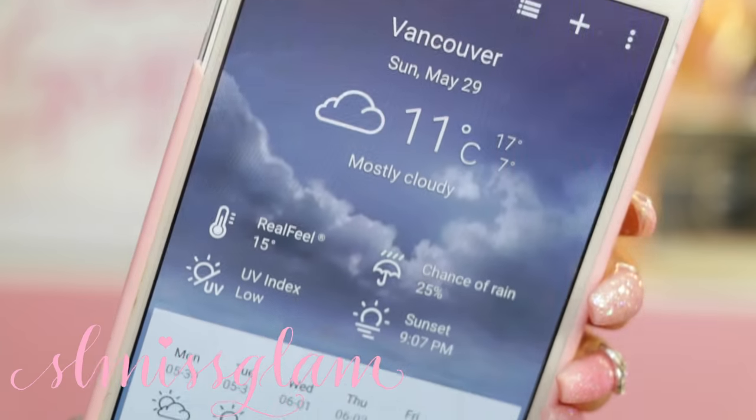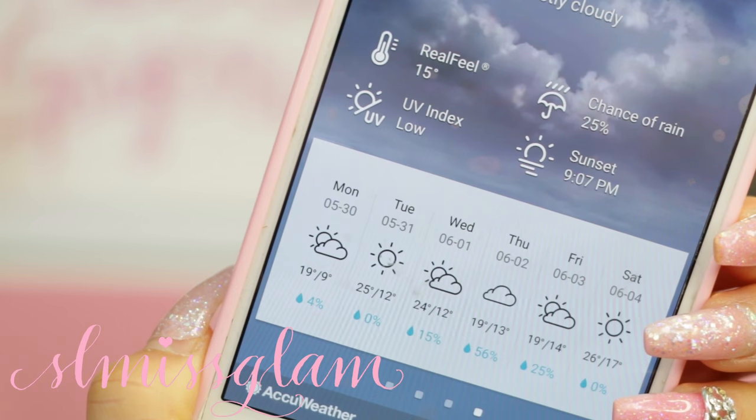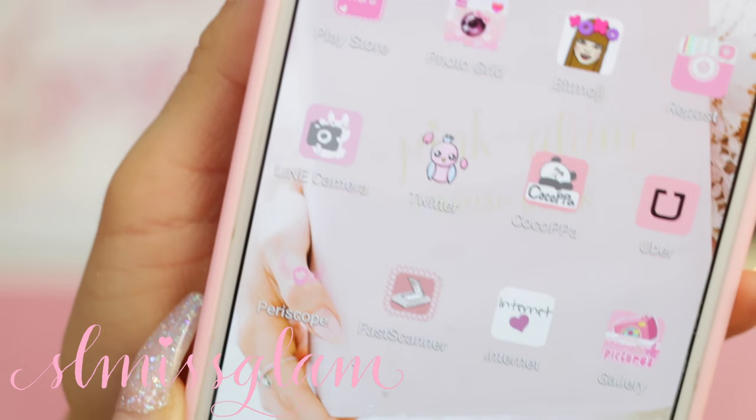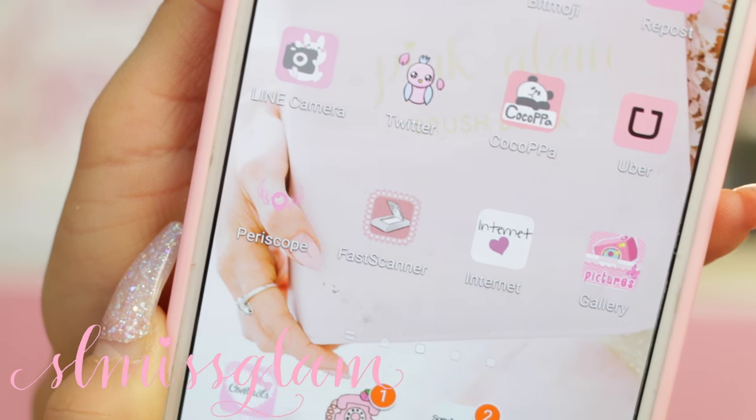On my home page here I just have my first app which is AccuWeather - it just shows me the daily forecast and the weekly forecast. As you can see my icons are very customized.